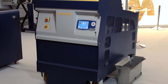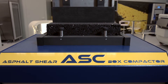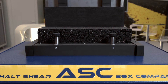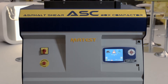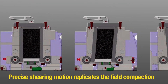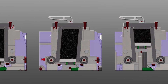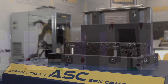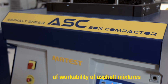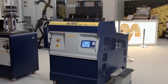The asphalt shear box compactor, or ASK, compacts large asphalt prisms 150mm wide by 450mm long at the precise height specified by the operator, up to 185mm. The prisms may be cored to yield three or four AMPT specimens or cut into four to six beams for four-point bending tests. The precise shearing motion replicates the conditions of field compaction in order to reproduce the field properties of asphalt quickly and easily under the controlled conditions of a laboratory. The ASK also provides a unique measure of workability of asphalt mixtures, a critical performance-related mix characteristic, and comes with all the necessary accessories for loading and unloading the specimen.